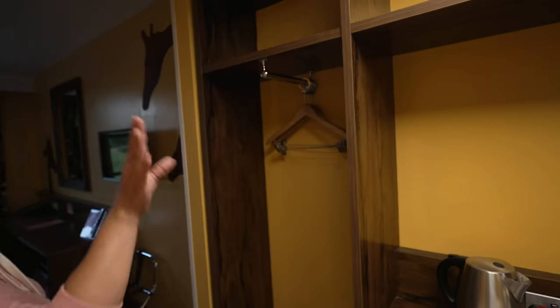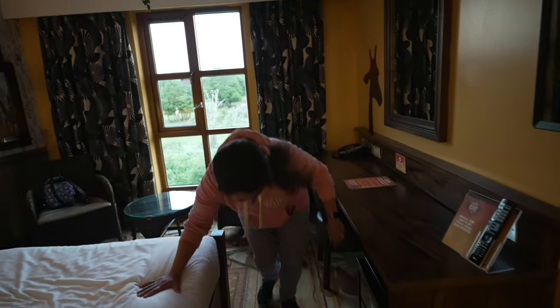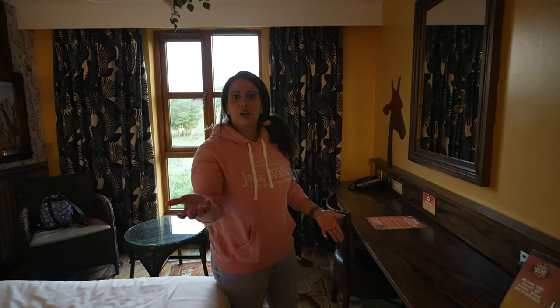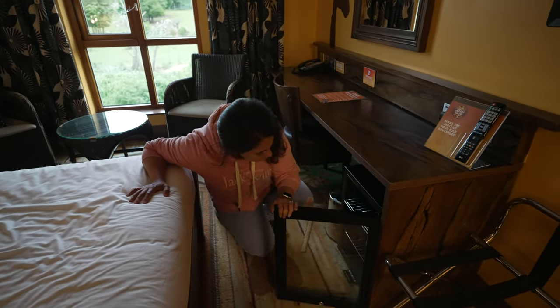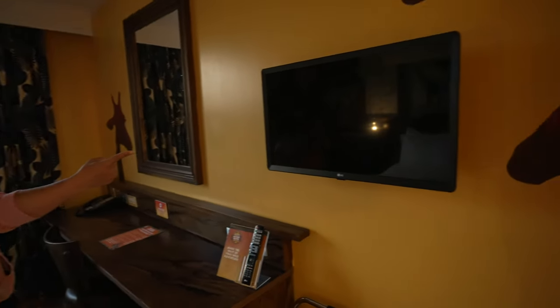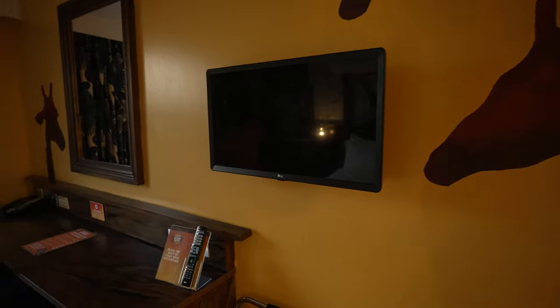There's more hanging space — quite a lot of room for clothes. Then there's a fridge, or beverage cooler — it says 'sub cold' and it's very cold in there. And another TV with more plug sockets.